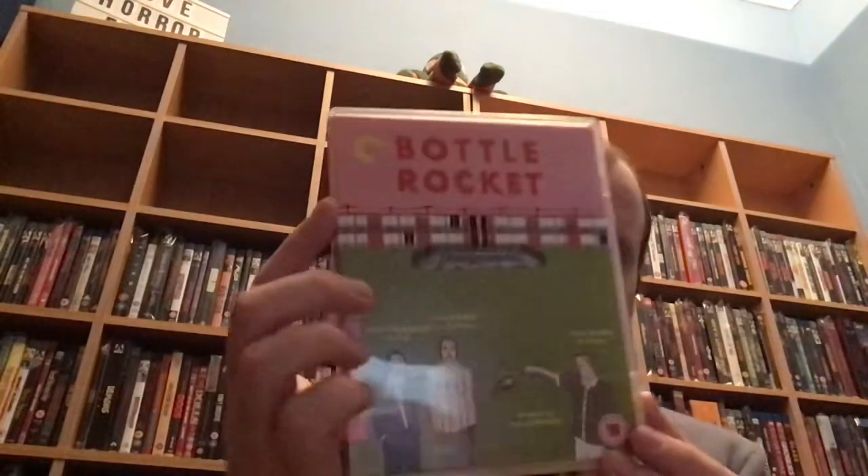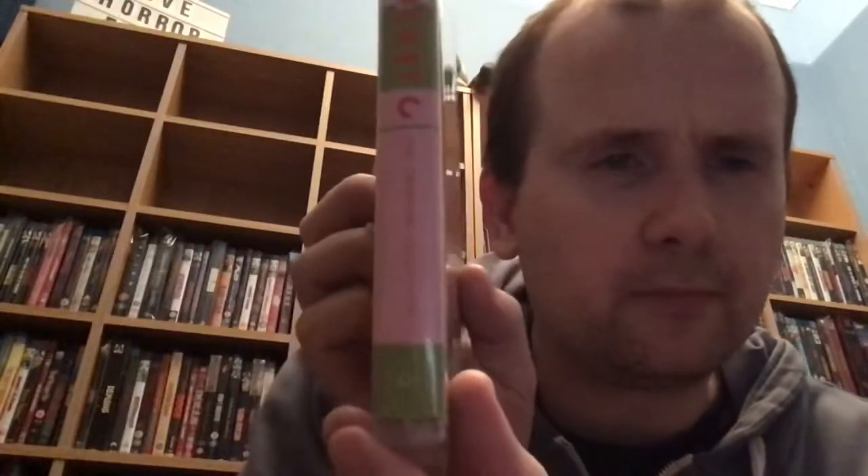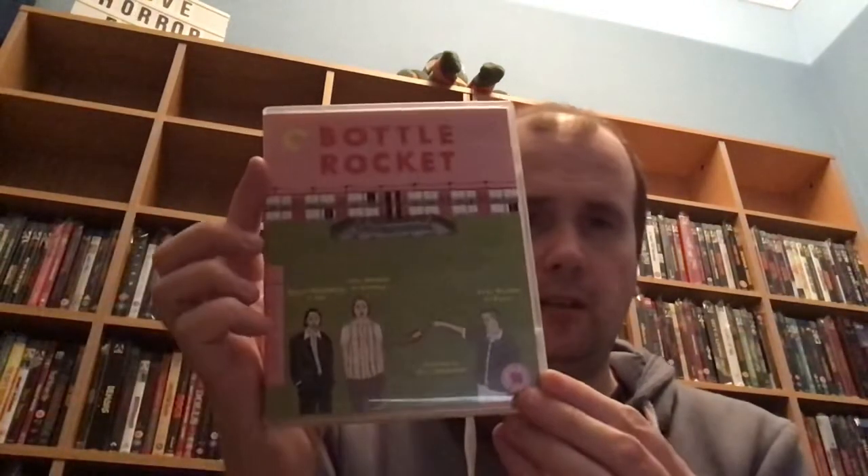First up we've got another Wes Anderson film, and this is one of his films I've never seen — Bottle Rocket.